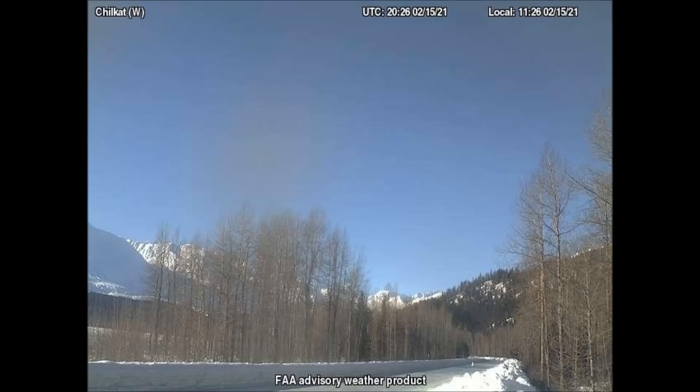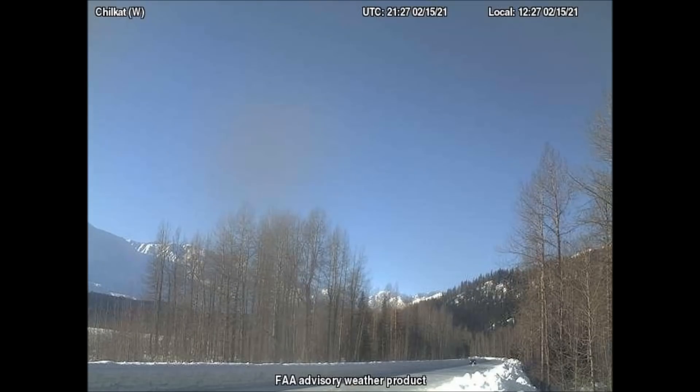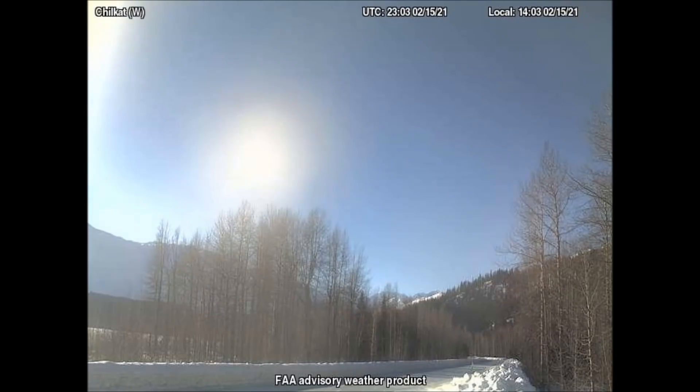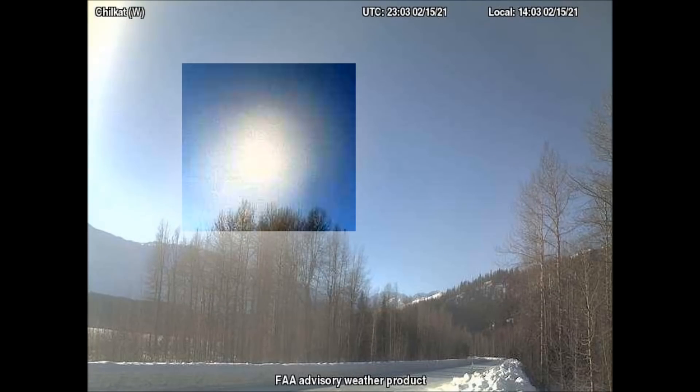These images were taken yesterday from the west-facing camera in Chilkat, Alaska. This footage starts out with a brilliant blue sky and an egg-shaped shadow area that moves a tiny bit from frame to frame. I tried putting contrast on it, but it just didn't do any good, so I marked the shadow with a circle. And as the day goes on, the manufactured light begins to illuminate this cloaked object, and it becomes very white and very obvious.